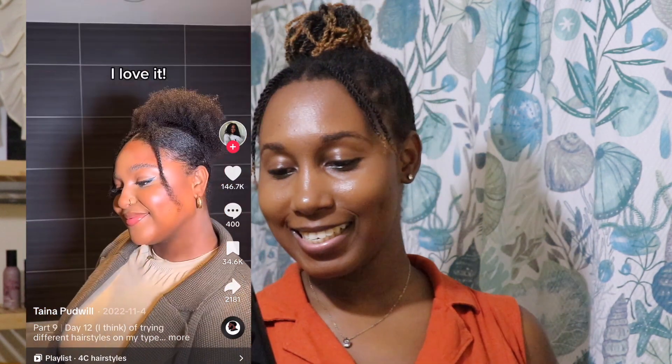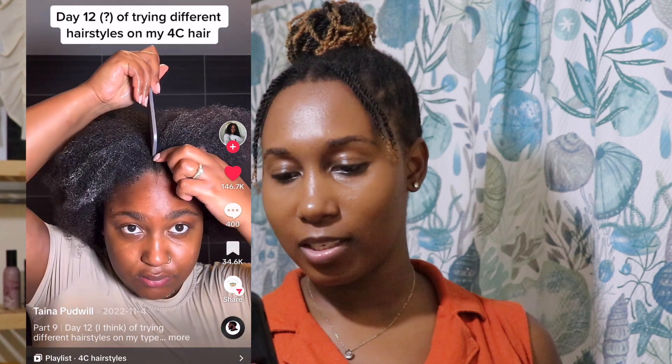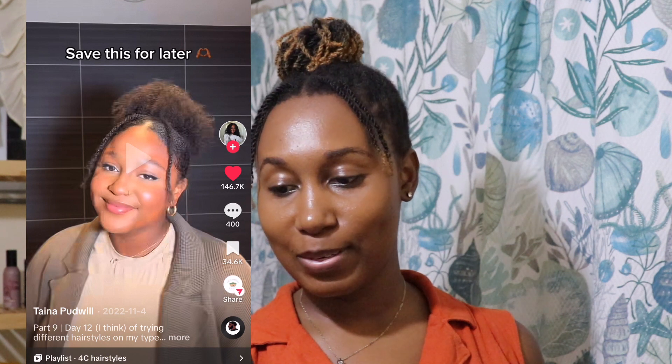I kind of have an idea what she's gonna do. Yes — quick and easy! I've tried something similar once. It says 'Day 12 of trying different hairstyles on my type 4 natural hair — easy, little to no gel hairstyle for lazy naturals like me.' Yeah girl! This definitely came out cute. I believe I need to go on TikTok more to look for ideas of things I want to do, because this is definitely good.